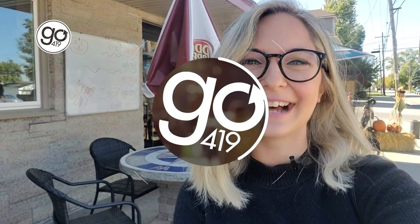Hey everyone, it's Jensen with Go419. I'm outside of Susie's Skillet in Walbridge, which fun fact, was my first serving job. But embarrassingly enough, I haven't been back here in a few years. So I want to see how the food holds up. I'm about to head inside and grab my meal, I'll take it back, and I'll show you what we've got.